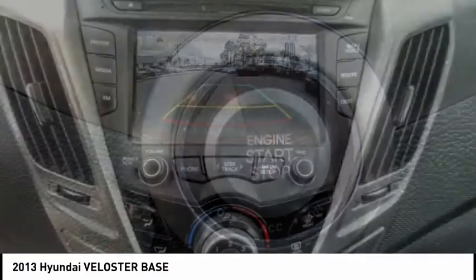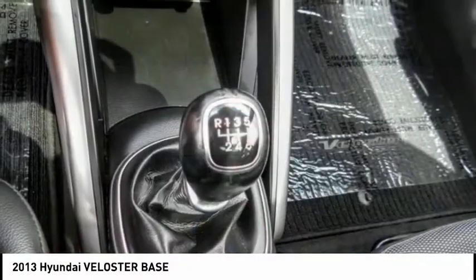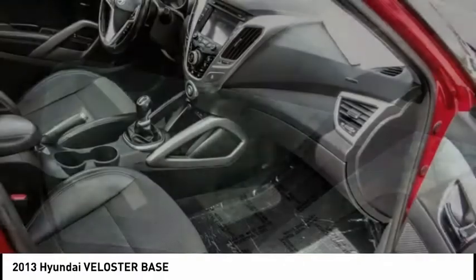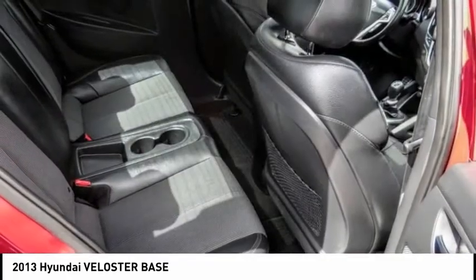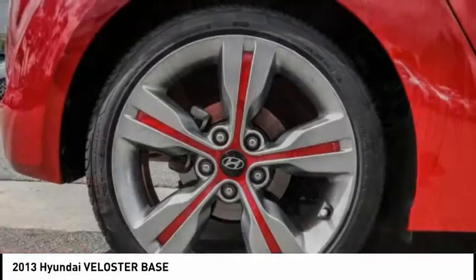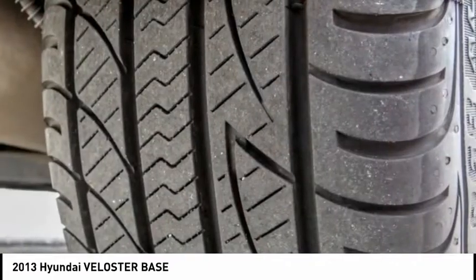This vehicle has less than 55,000 miles. Here are some of this vehicle's great options: tire pressure monitoring system, panoramic sunroof, electronic stability control, brake assist, traction control, anti-lock braking system, remote keyless entry, fog lights, front wheel independent suspension, and four wheel disc brakes.